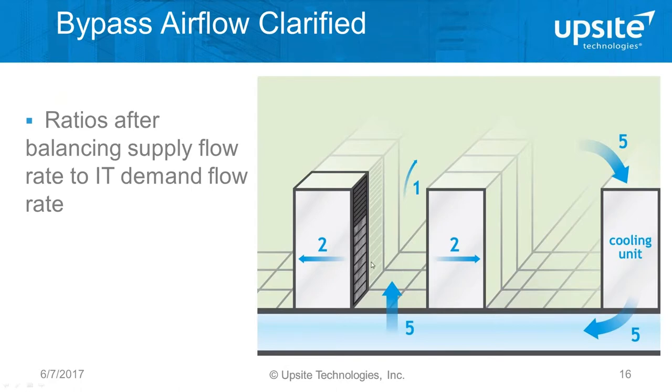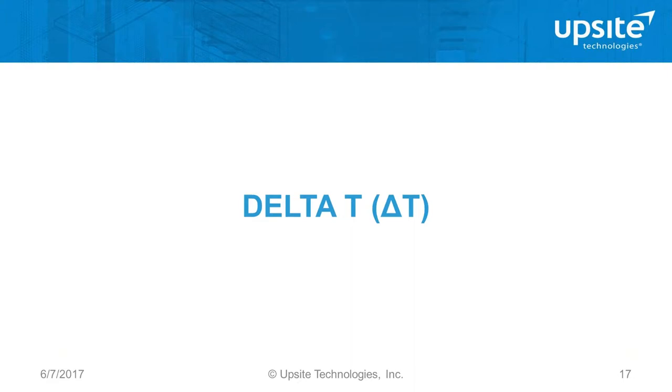Now let's talk about another concept: delta T, the change in temperature through various locations in the computer room. If you ask a facilities person what the delta T is, they'll tell you it's the change in temperature through the cooling units. If you ask an IT person, they'll probably talk about the change through the IT equipment. Both are true, but there are actually four delta T locations. The two others are really important to notice and measure because they give you the greatest insight.